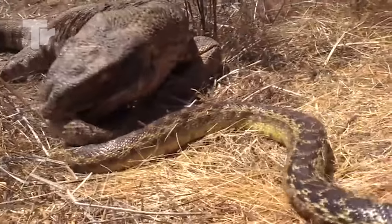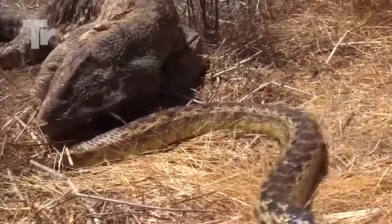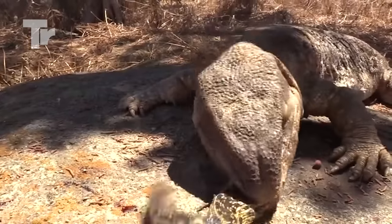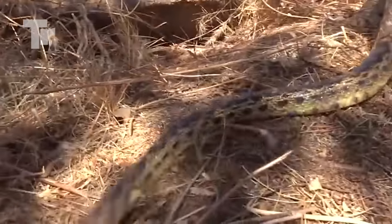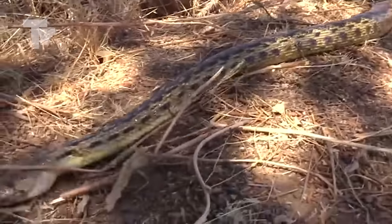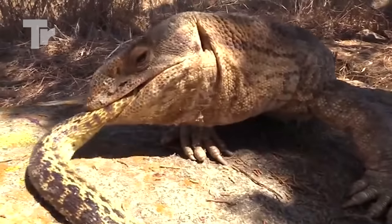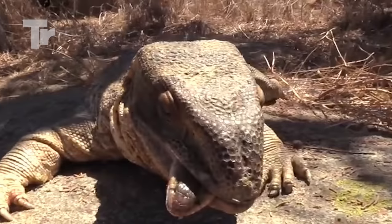This is another, bigger snake than any of the ones we've seen so far, but not even this one stood a chance against the monitor lizard. The lizard's jaw muscles are just too strong to escape once it bites into something. All the snake can do now is await its inevitable death — the lizard has already started swallowing it anyway.